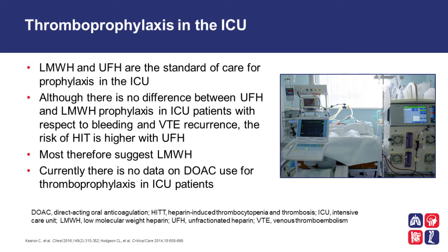Thromboprophylaxis in the intensive care unit is especially an issue because it is a special population, both for its high risk of thrombosis and its high risk of major bleeding. Low molecular weight heparin and unfractionated heparin are the standard of care for prophylaxis in the ICU. Although there is no difference between unfractionated heparin and low molecular weight heparin with respect to bleeding and VTE recurrence, the risk of heparin-induced thrombocytopenia is higher with unfractionated heparin. Therefore, most suggest the use of low molecular weight heparin for ICU patients. Currently, there is no data on direct oral anticoagulant use for thromboprophylaxis in ICU patients.